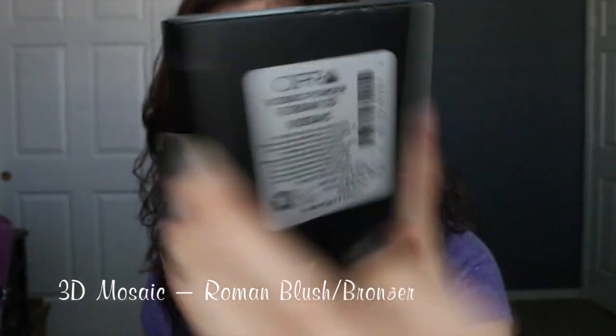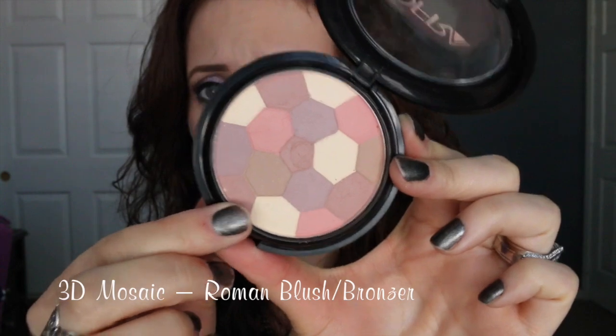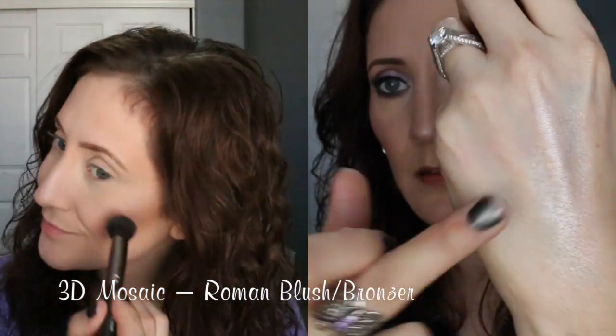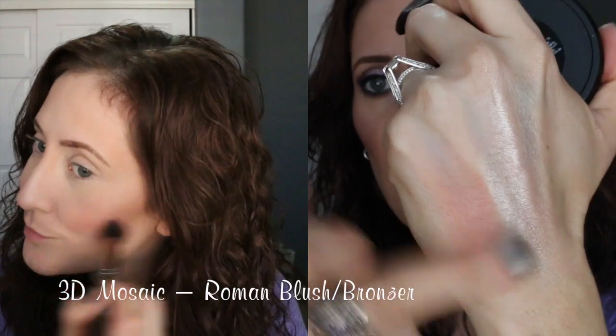The Roman 3D Mosaic powder comes in a nice little box — I like their packaging. This is actually what I'm wearing today as blush. When you swirl your brush into all the colors together, it gives you this beautiful mauvy rosy color which I love. It is very pigmented and gives a pretty, natural pinky-mauve-rose color. I really, really love it.